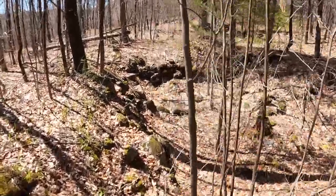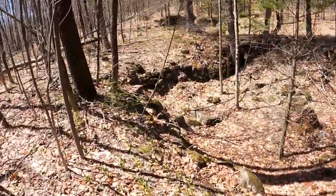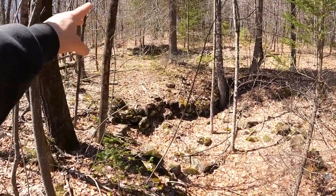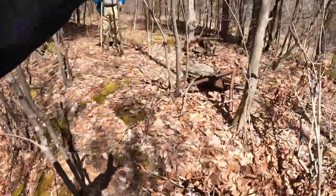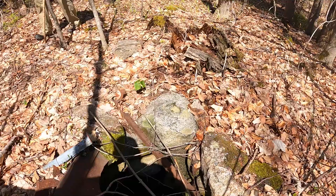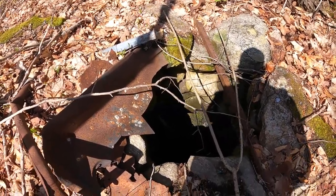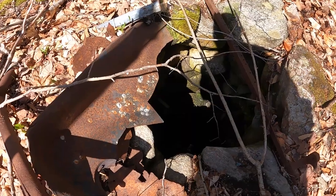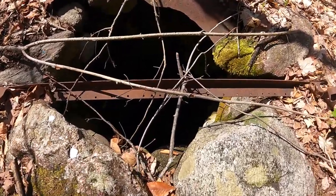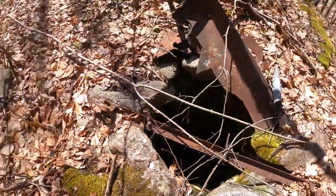On our way back, following the snowmobile trail but veering off into the woods, we're starting to see things — a couple of foundations, some old metal and stuff, and we've got a well. Somebody half-heartedly tried to cover it and it's exposed; I think I can see water about 10 feet down. We won't get any closer to that. These things are throughout New Hampshire, throughout our woods — and here's another one.